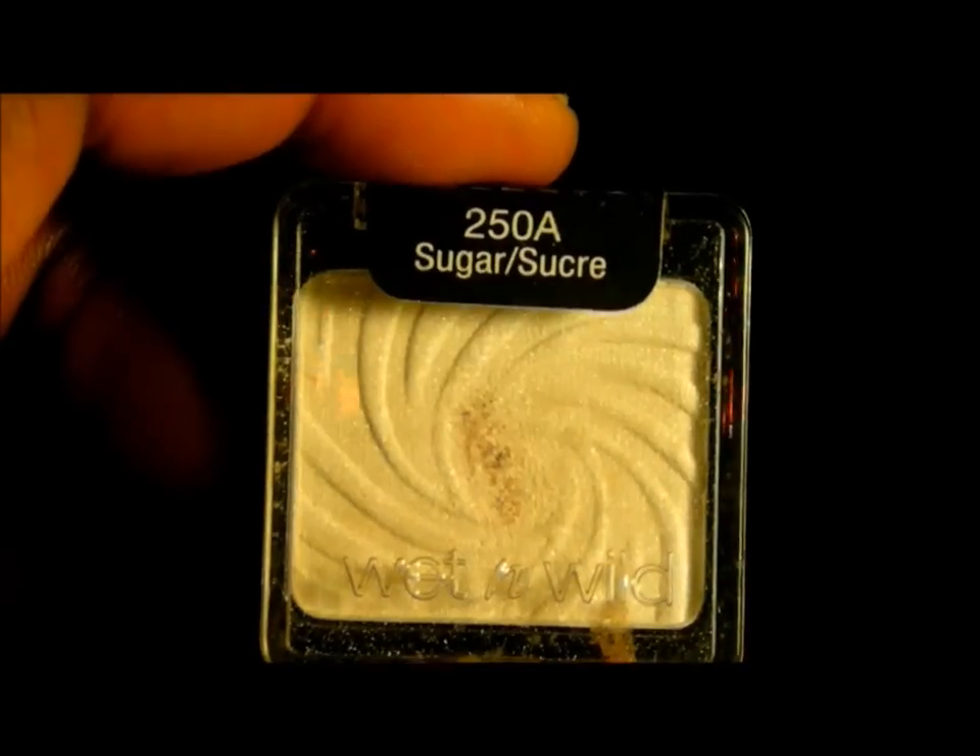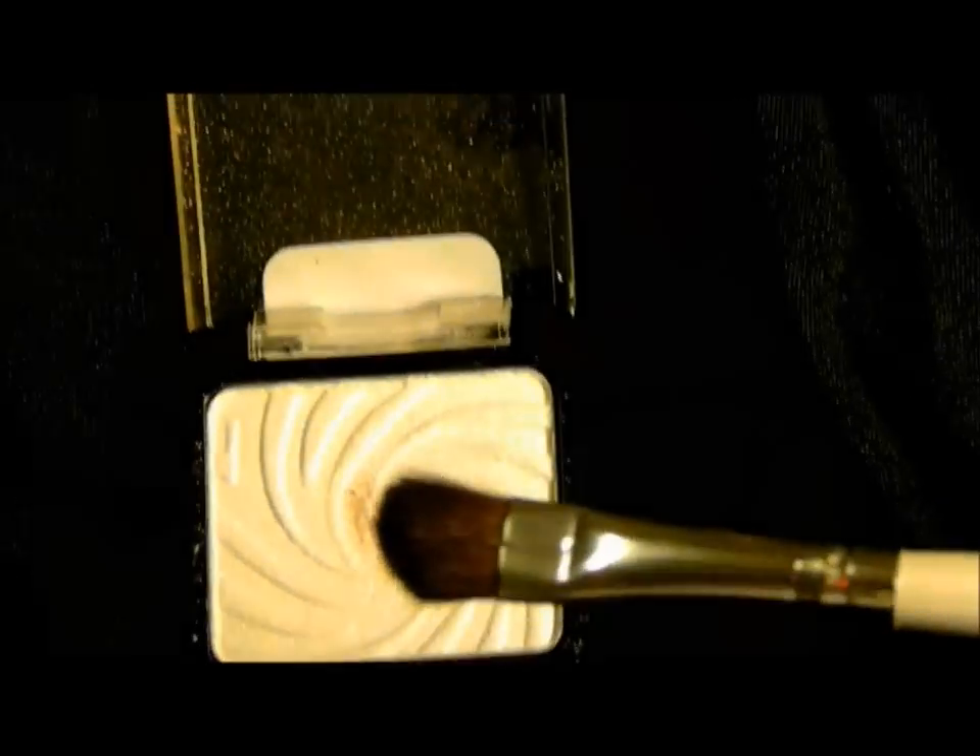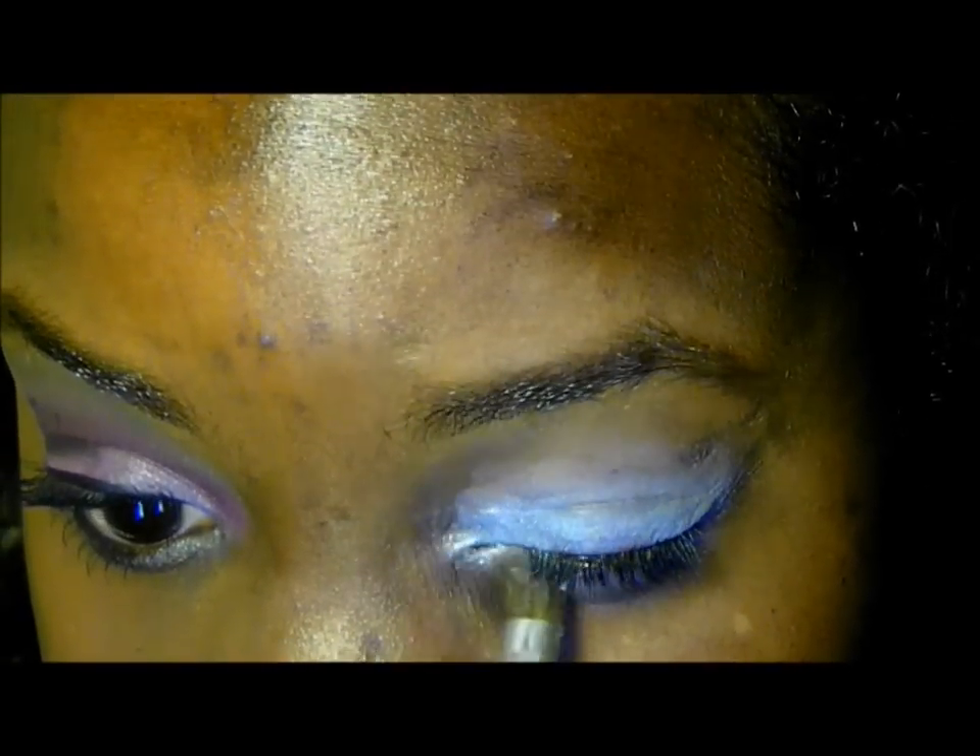I'm using this white eyeshadow by Wet n Wild called Sugar. I'm going to take a little bit and apply it to the inner corner and to the inner portion of my lid and a little bit on the inner portion of my lower lash line.